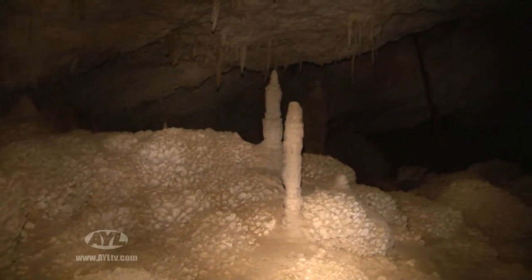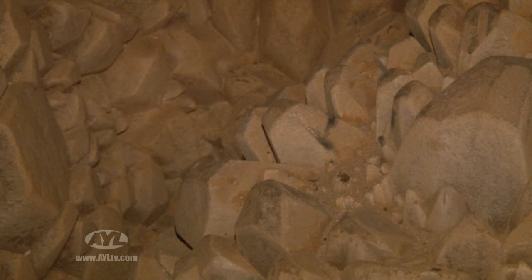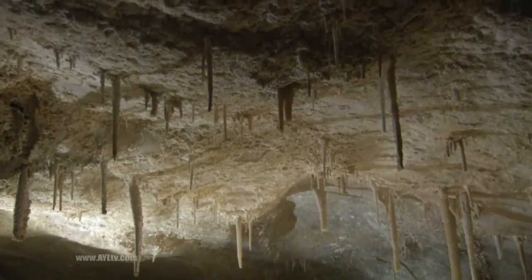The funny thing is that Crystal Ball Cave is so unnaturally perfect, even Hollywood was taken aback. One studio came out to tour the cave for a potential movie shoot and decided the cavern looked too amazing to be real. They were going to have these kids find an old Spanish treasure in a cave, and they came out, looked at the cave, and said it looked too artificial.